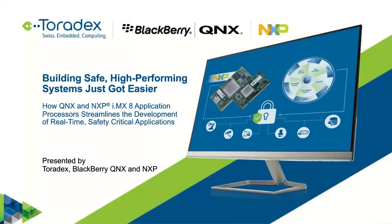Hello everyone. Welcome to the webinar: Building Safe, High-Performing Systems Just Got Easier — How QNX and NXP i.MX8 application processors streamline the development of real-time, safety-critical applications. This webinar is presented by Toradex, BlackBerry QNX, and NXP.